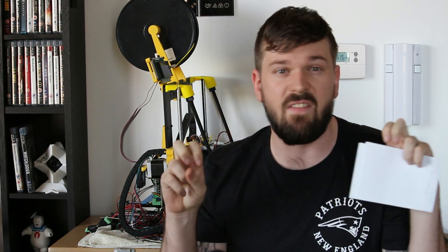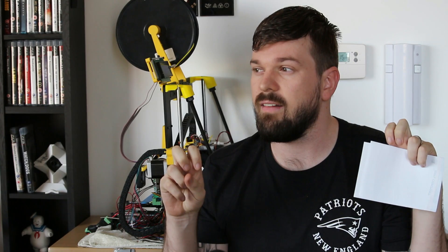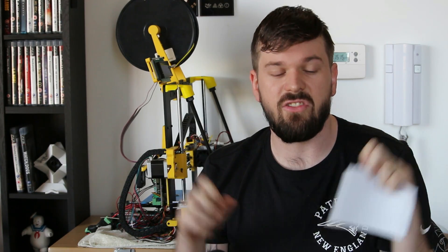Hey guys, my name is Kirby Downey and welcome to another awesome video. This is kind of like part two of Boston Adventures — I think I'm gonna call it that: Boston Adventures.